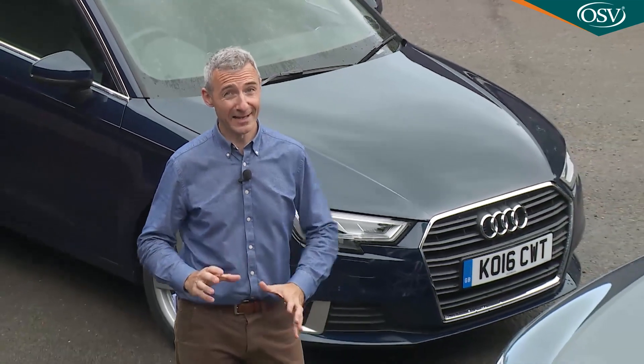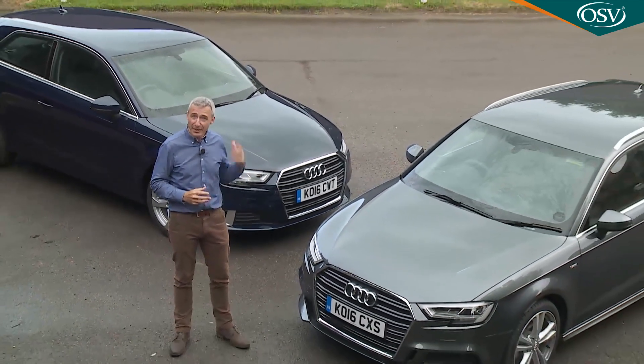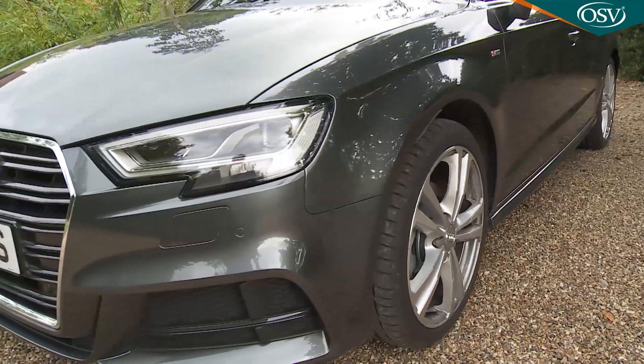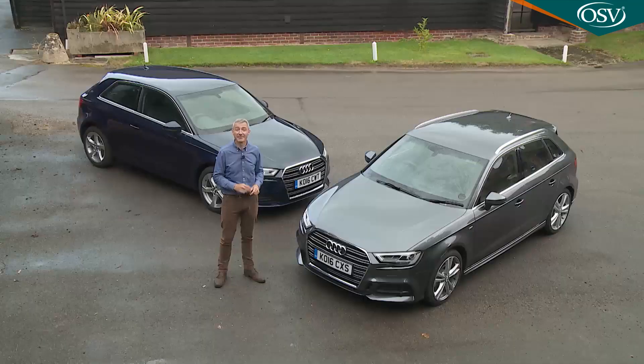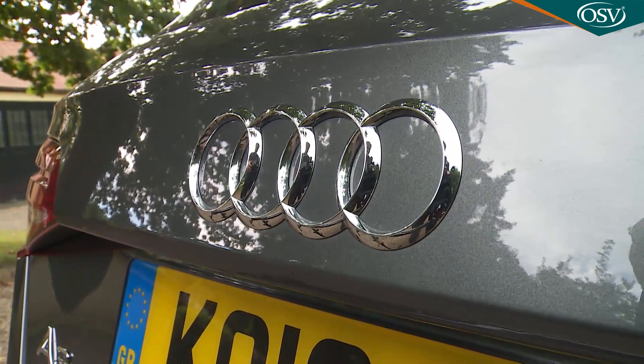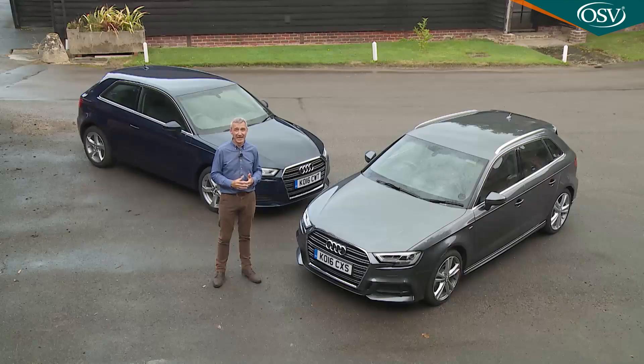Sophisticated styling doesn't date much, and the look of this third generation A3 really hasn't. Whether you choose the three-door or the five-door sportback body style, there's the same conservative but classy feel with jewel-like finishing and razor-sharp shut lines. The whole thing is built on the stiff but impressively light MQB platform, which plays a major part in allowing this A3 to weigh around 200 kilos less than its closest rivals. The front wings and bonnet are made from aluminium rather than steel, and this sportback body style is around 90 kilograms lighter than when the third generation model was first introduced.